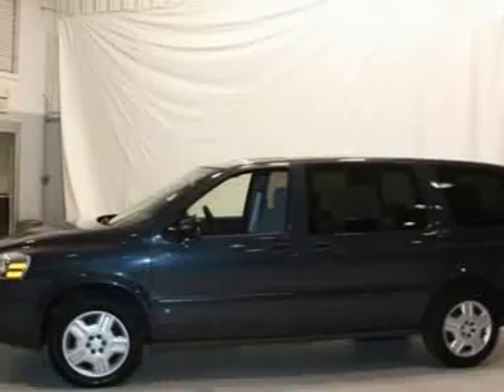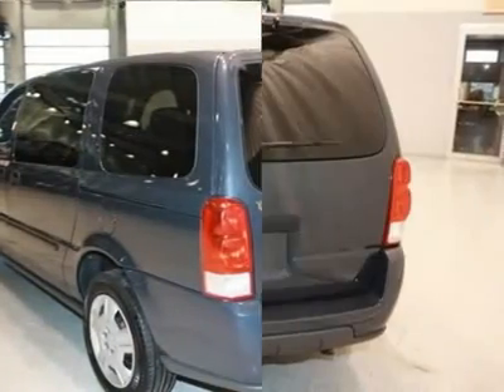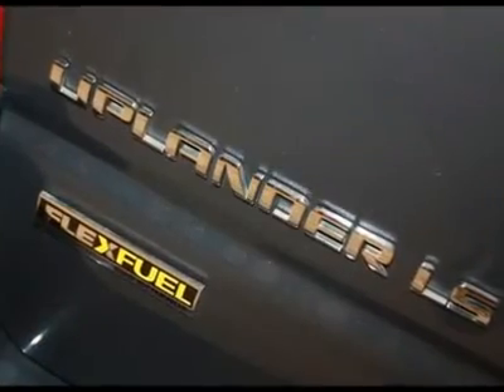Come on down and take a look at this terrific looking 2008 Chevrolet Uplander. This talented Uplander would look so much better out doing all the stuff you needed to, instead of sitting here unutilized on our lot.